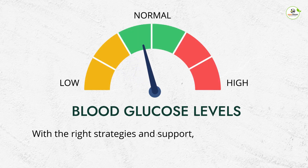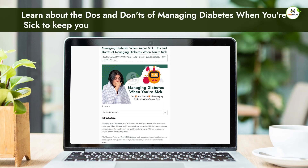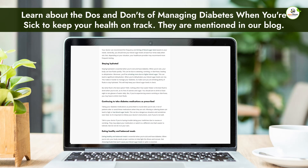Managing diabetes when you're sick can be a challenge, but with the right strategies and support, you can keep your blood glucose levels under control and get back to feeling better in no time. Learn about the dos and don'ts of managing diabetes when you're sick to keep your health on track — they are mentioned in our blog. Link is in the description.